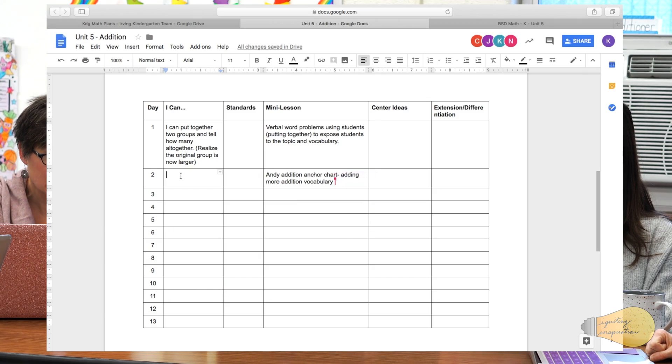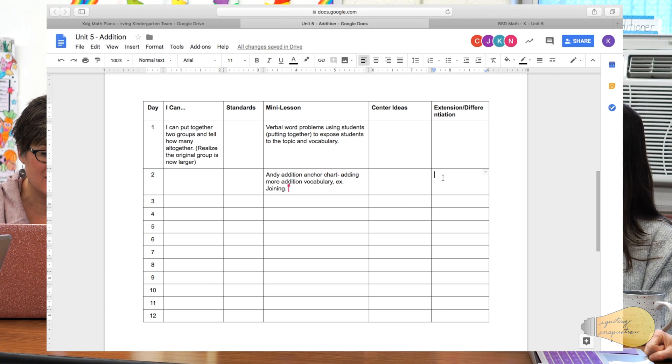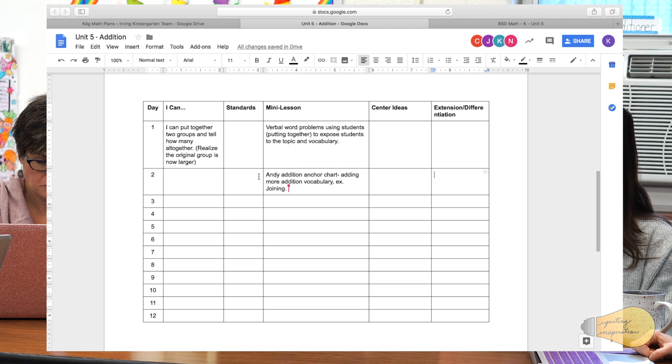Then I would do Andy Addition for the next mini lesson. So we're going to introduce 'put together' and then some more vocabulary at the second mini lesson — like 'join.' Once you do the chart you're starting to add that vocabulary. For some of my higher students, maybe even the plus sign — I have some coming in already saying 'two plus two is...' Andy Addition is holding a plus sign, so that would be one of the first things I'd introduce because it's part of the picture, and then talking about what that means.